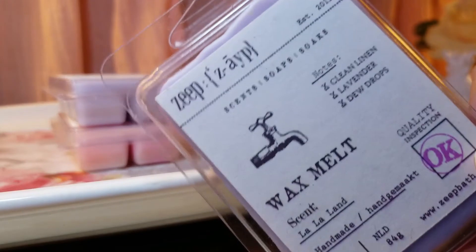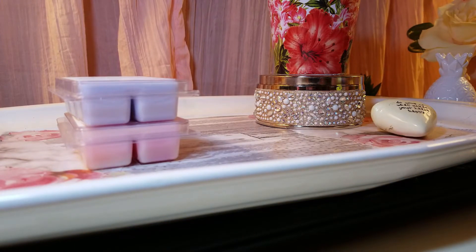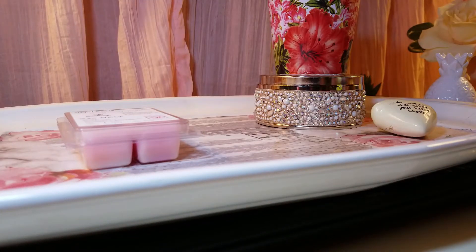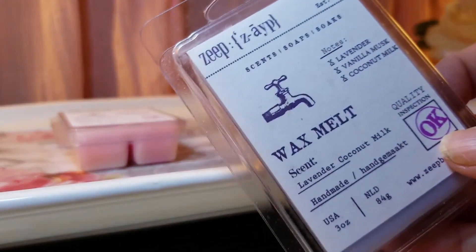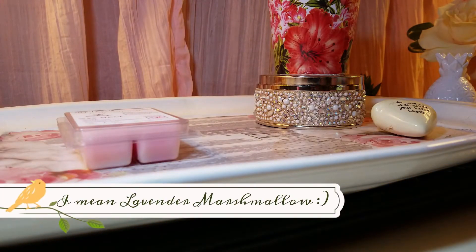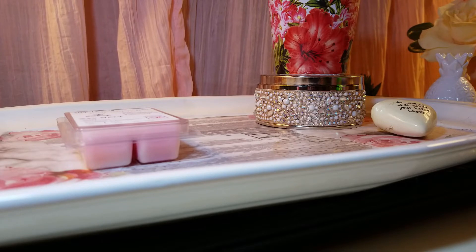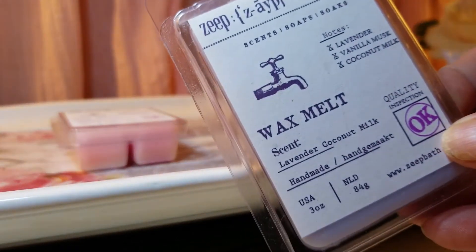The next one is La La Land. The notes are clean linen, lavender, and dew drops, and it smells like a very light laundry scent. Then there's also Lavender Coconut Milk — the notes on that are lavender, vanilla musk, and coconut milk. This one smells exactly like lavender vanilla from Bath and Body Works, actually a little better — it's not as astringent. I love this one.